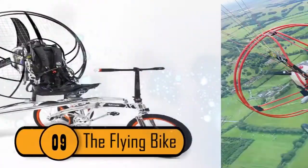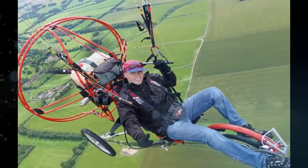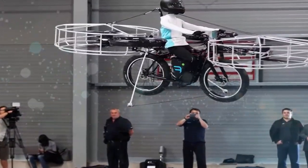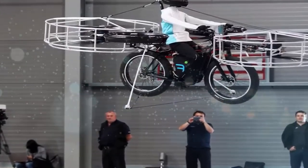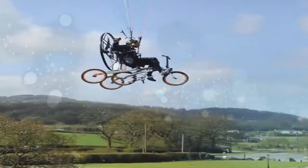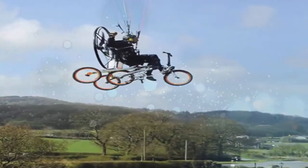Number 9, the Flying Bike. This is an amazing bike because it can actually fly. It's made of aircraft-grade aluminum and it has a powerful fan with a 249cc motor. The bike can travel up to 25 miles per hour when it's in the air, and 15 miles per hour on land.